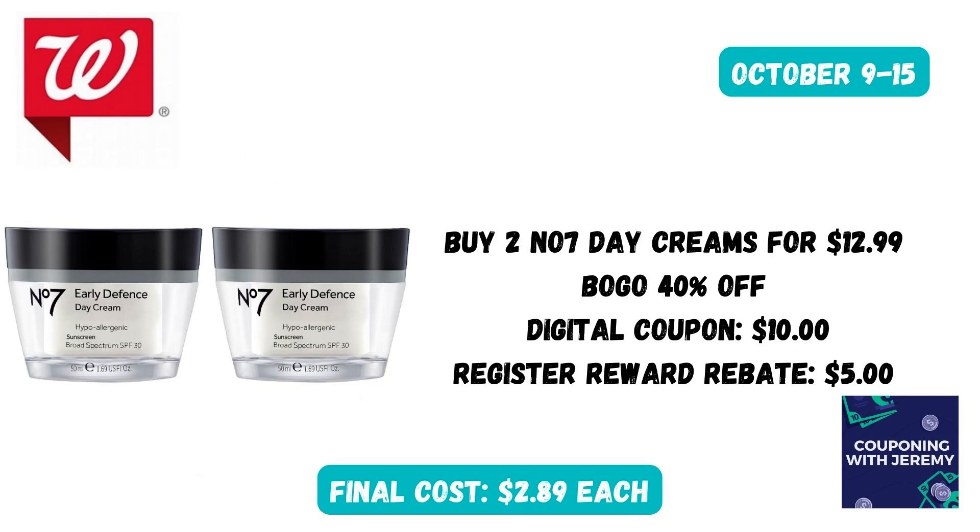Ladies, I know you could use a moisturizer with SPF protection throughout the day. Go ahead and grab two of these No. 7 day creams for $12.99 — buy one, get one 40% off. Then head into the Walgreens app and clip the $10 off two digital coupon. After purchase, you're going to get that $5 register reward for spending $20 on personal care items. That will make these just $2.89 each, which is an incredible savings.